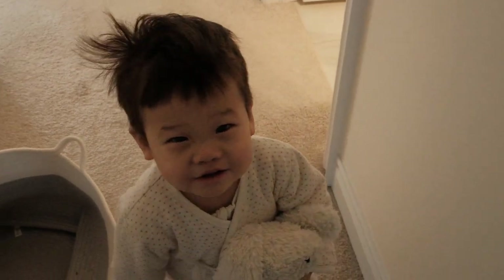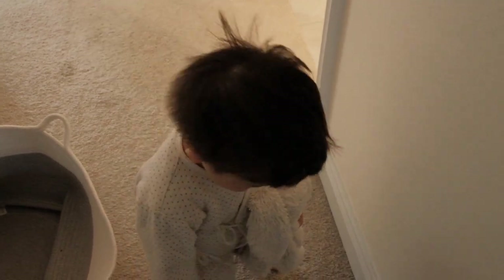Good morning. Who do you have there? Is that Bunny? Baby! Bunny!